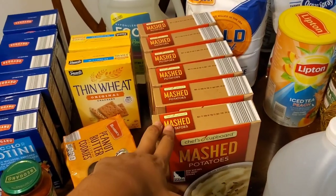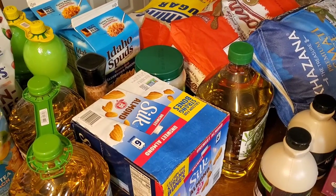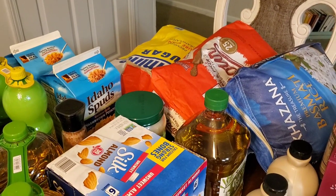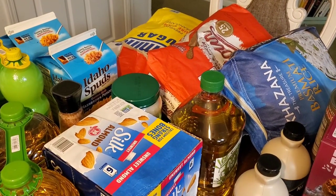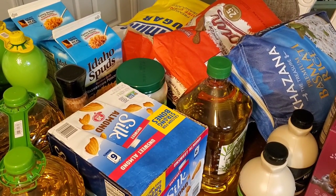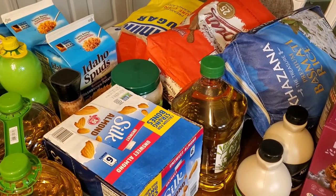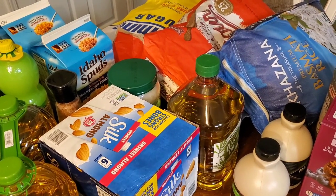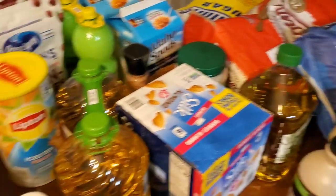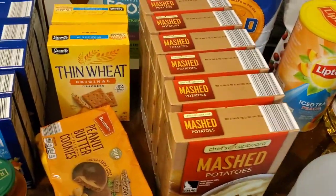I'm planning to get Mylar bags and oxygen absorbers to turn these into long-term food storage items lasting 20-plus years. That might be an upcoming video — let me know if you want to see me turn these pantry staples into long-term storage. That was my thinking with the potatoes especially, since they could serve as a full meal.